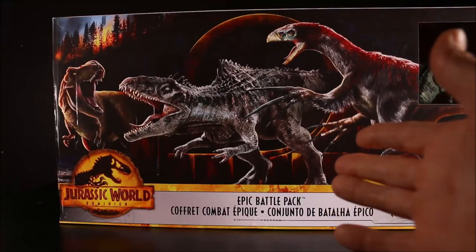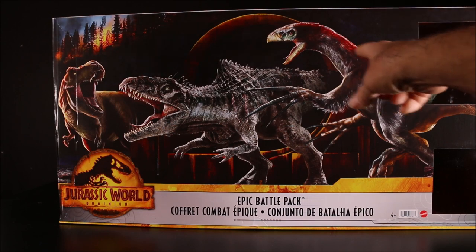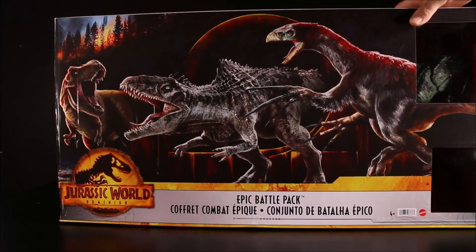So the first one we're going to check out is the Epic Battle Pack. This is exclusive to Target. I ordered this about two or three months ago. It has the Therizinosaurus, Giganotosaurus, and the T-Rex in an Epic Battle.